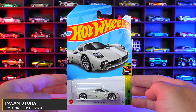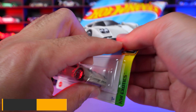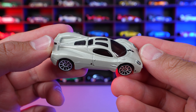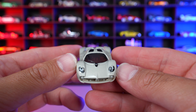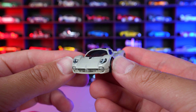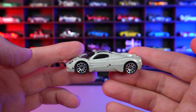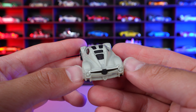Pagani Utopia from HW Exotics, new for 2024 casting. The Pagani Utopia is the replacement of the Pagani Huayra in real life. Really cool design that they've done on this one. Look at the front — very Pagani-esque right there. No denying that it's a Pagani from the side. It's more of a supercar, hypercar type of car, I feel, than the previous generations of Pagani.